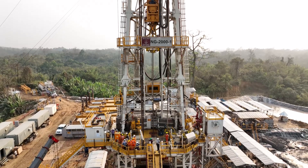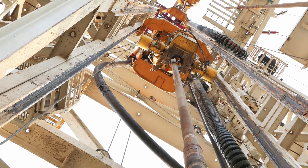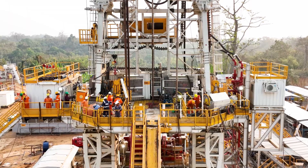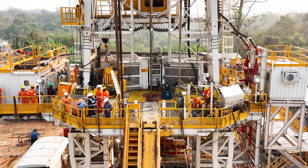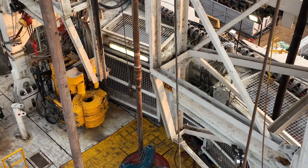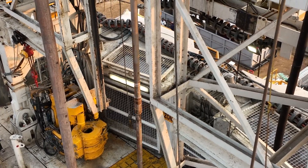Together, these components help lift and lower the drill string, a long pipe that drills into the ground to access oil and gas reserves. This lifting mechanism lets us precisely control the drilling processes, ensuring the drill string is inserted deep into the well and adjusted as needed.